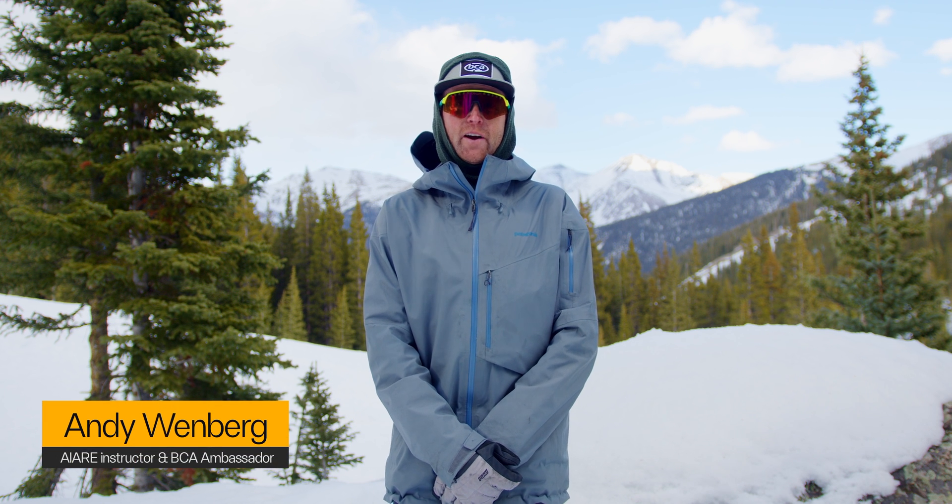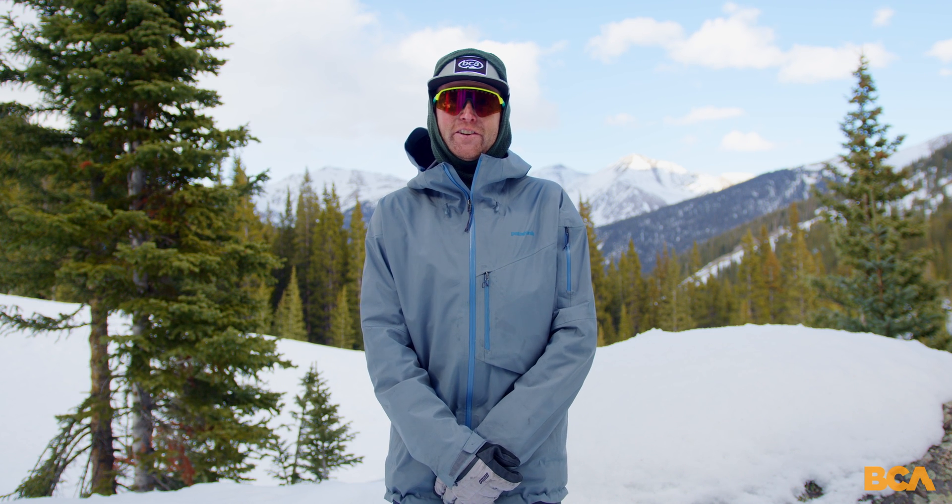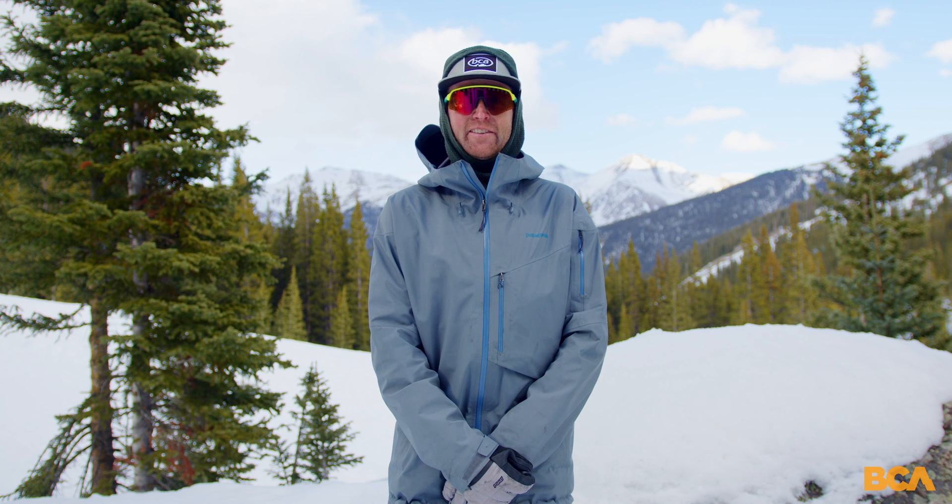Hi, I'm Andy from BCA and today we're talking about navigation apps. If you've spent any time in the mountains, you know how important it is to navigate out there. Back in the day we used to use a map and a compass, and it was a little bit more complicated to navigate.